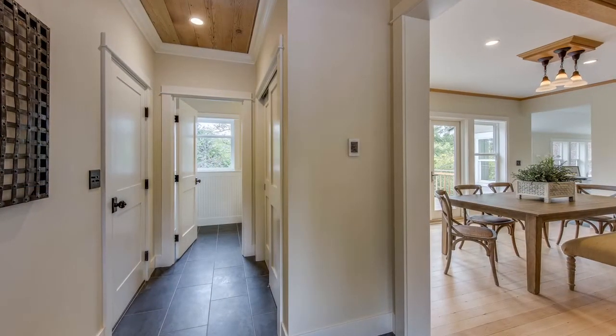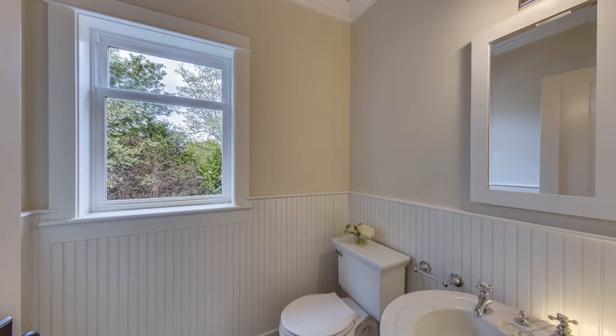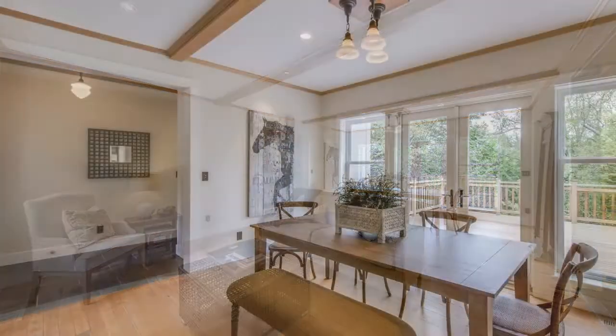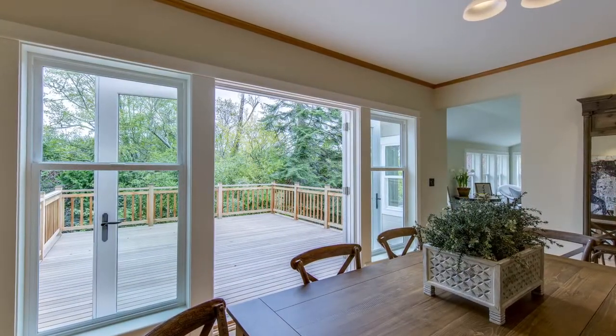The home is bright and airy with an open-plan concept. The large 700-square-foot LPE deck overlooks the woods at the rear.